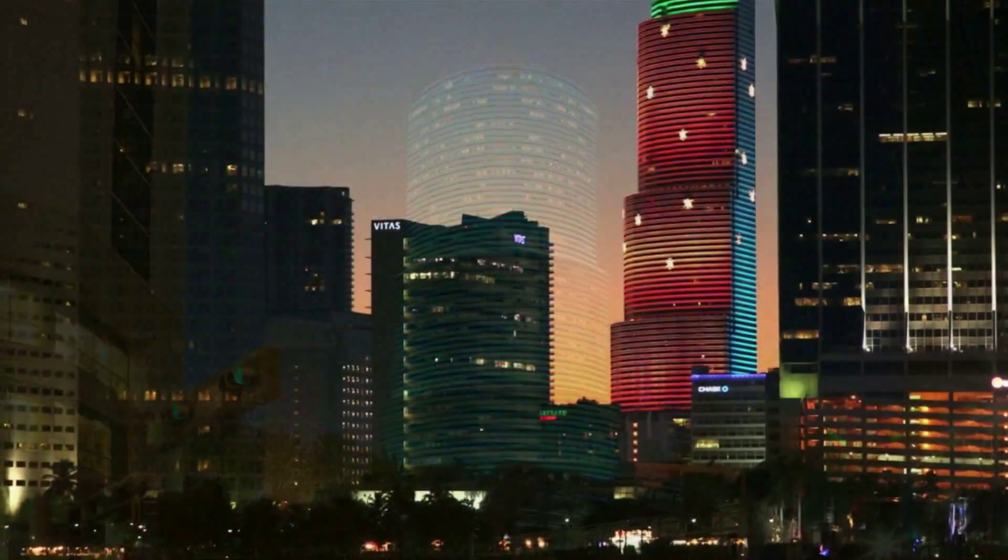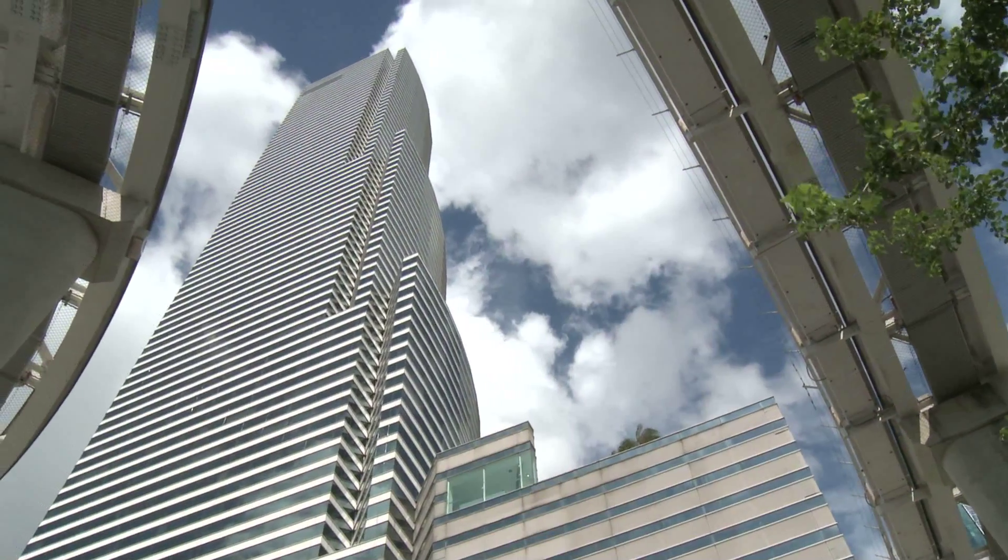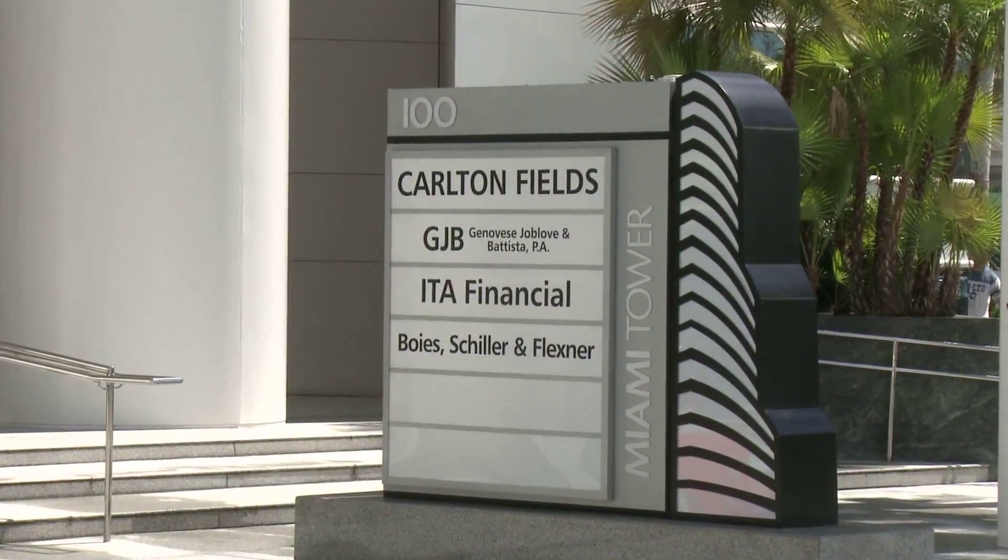Miami Tower has been an icon in the city of Miami for over 25 years. It's known for its magnificent light shows, its amazing architecture, and its A-list roster of tenants.